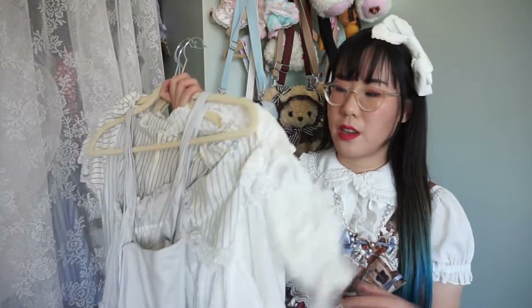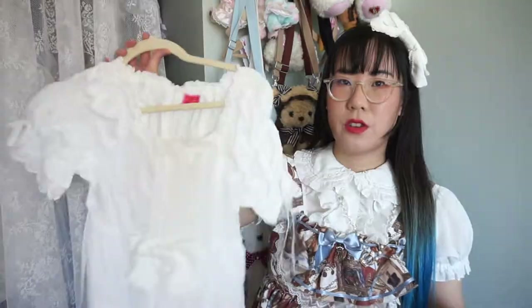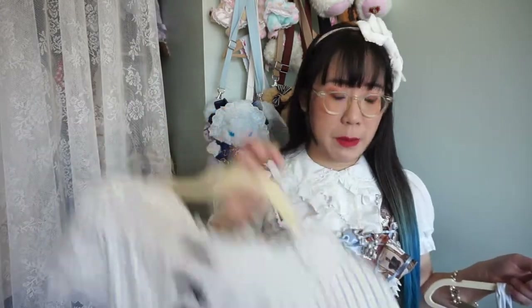The first colorways I'm going to go through are the whites and ivories. This one's from a Taobao brand — definitely keeping, though I actually haven't worn it since I purchased it, so I'm gonna try coordinating it. Desert OP, definite keep. This next one I'm on the fence about — I like it but I don't wear it as often as I should; I'm gonna put it in the maybe pile.